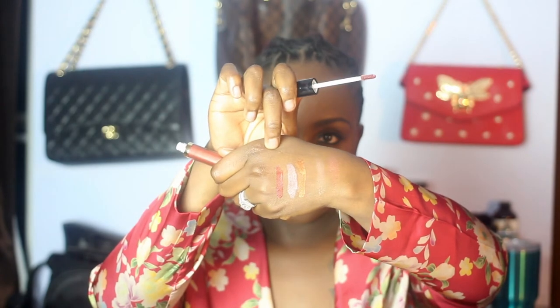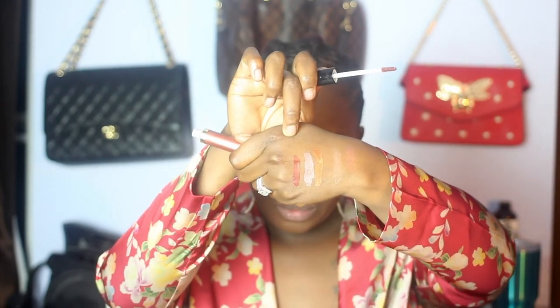That's Rose Gold — I'm not going to use a liner with any of these because I want you guys to see how it looks without one. This is Rose Gold on my lips. I kind of feel like I look like a crackhead right now, like the Dave Chappelle character — but maybe it will translate better on camera. The last shade is called Copper — let's put on Copper.